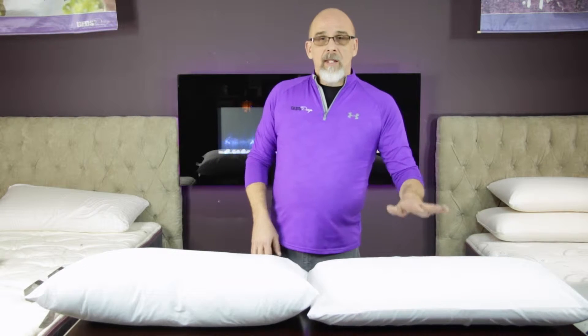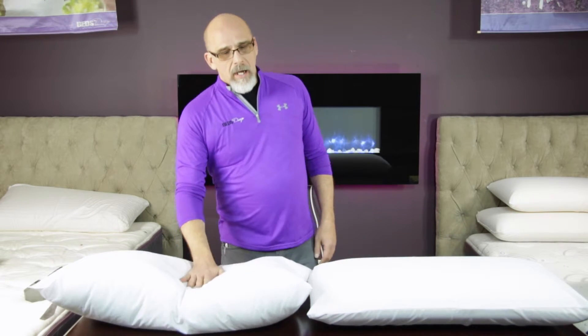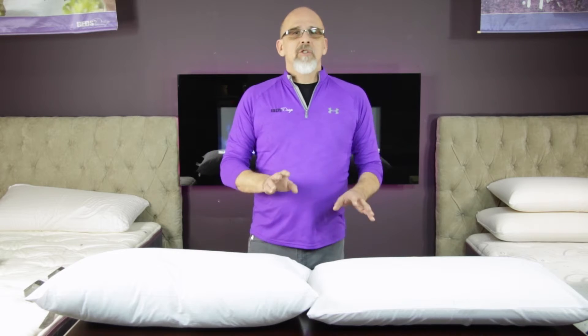What I've got in front of me is a latex pillow and the type of pillow we find anywhere — a polyfill pillow. And I think this is the best way to show you the difference.